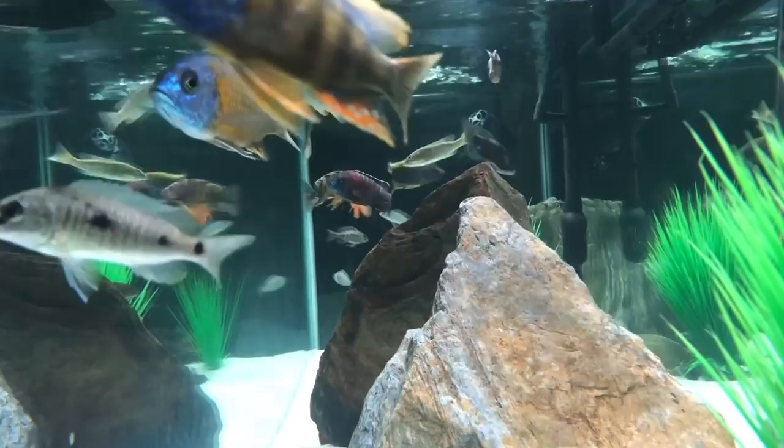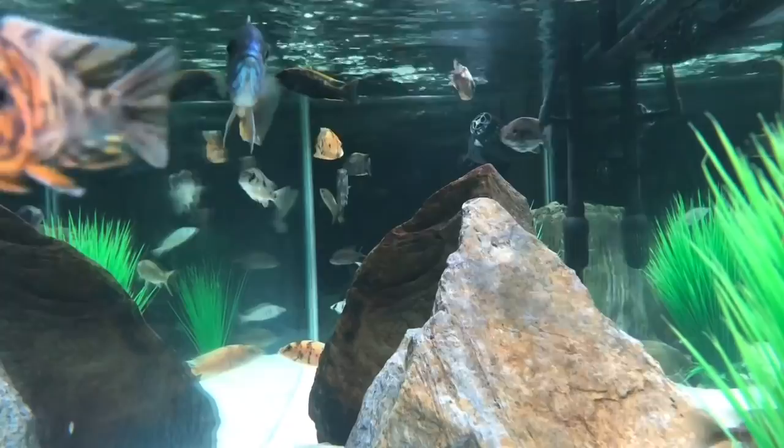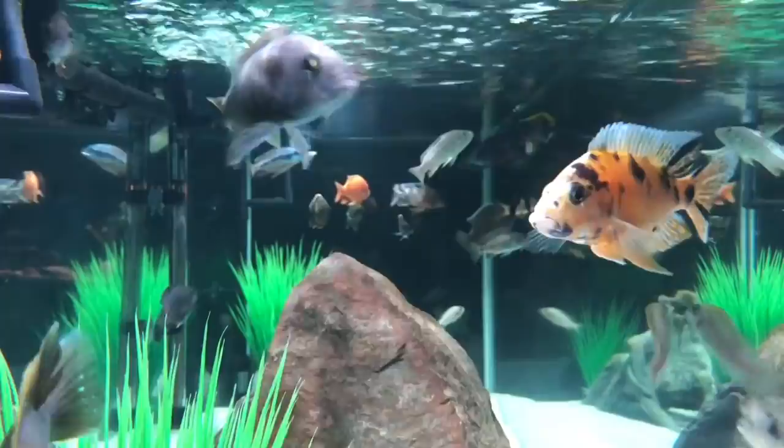Welcome to episode 3 of African Cichlid Breeder Tours, and today we're looking at Diesel Cichlids. This is a fairly recent profile on Instagram that I stumbled upon, and after seeing some videos and photos of his tanks, I thought I'd ask him for some footage. He was kind enough to send it across.